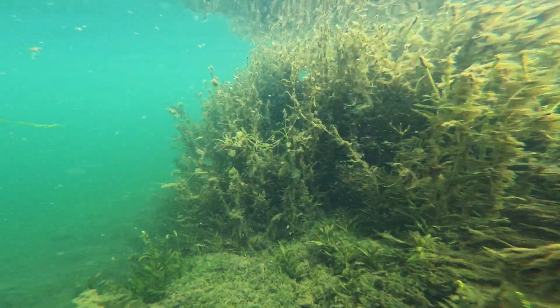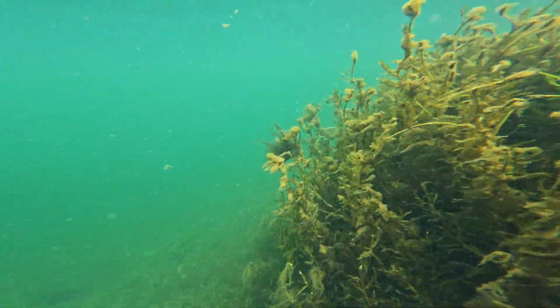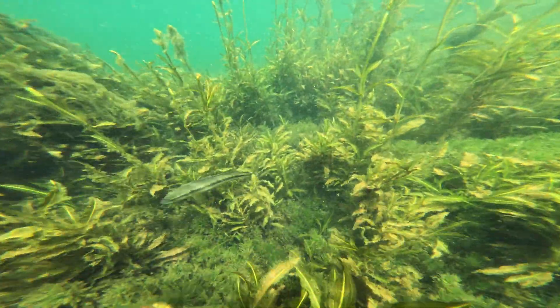Juliana and I encountered other plant species in this reservoir including Echinodorus sp., Egeria densa, Cabomba aquatica, Pontederia sp., Heteranthera sp., and Utricularia foliosa.